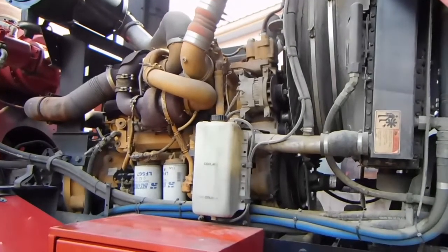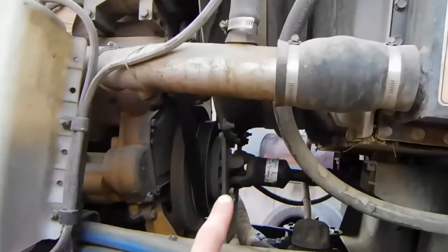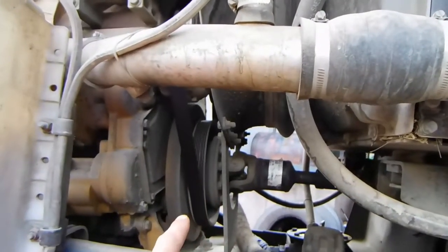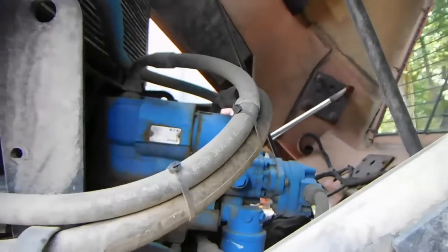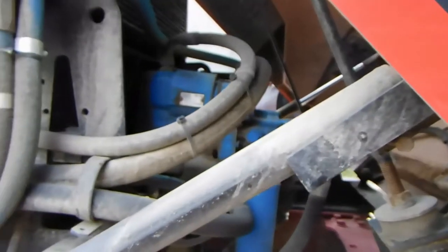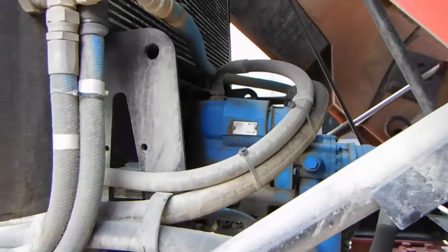Being that it's mounted in a concrete mixer, it does have a PTO that runs the hydraulic pump, right off of the front crankshaft pulley or the harmonic balancer. There's a little drive shaft that then runs the hydraulic pump back here. It's always turning, so the truck is always supplied with some sort of hydraulic pressure.